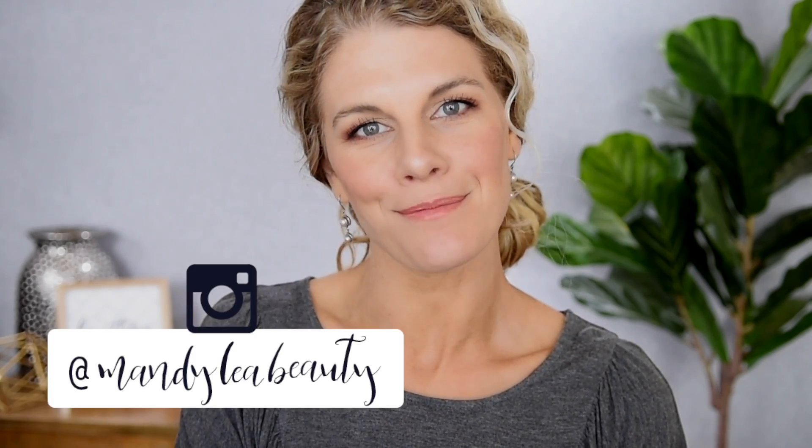Hey guys, welcome back to my channel. We are back today to talk about eyeshadow palettes. We are doing the eyeshadow wardrobe tag. This is a really fun video started by Morgan Turner and Charlotte Holdcroft here on YouTube, and I am not one to pass up on a good eyeshadow palette tag, so we are doing it today.